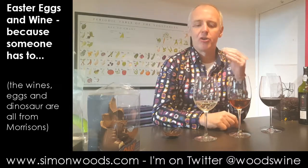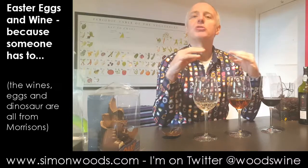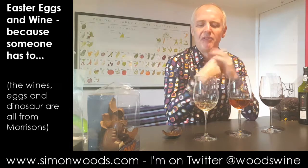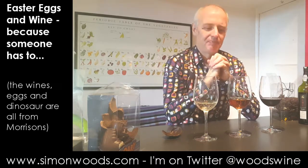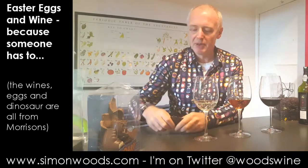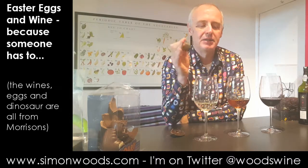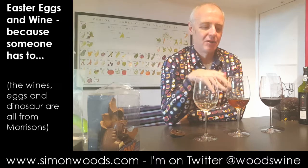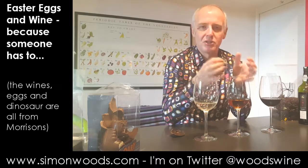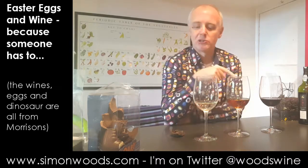The dark chocolate with the Asti is a standoff — the chocolate's here, the wine's here, and they're not quite communicating. They're being polite rather than making beautiful music together. Trying it with the Floralis — as with the milk chocolate, it dampens down some of those more aromatic components in the wine, but the combination works better. You're left with the lushness of the wine and it almost dries out some of the sweetness in the chocolate. That works quite well.